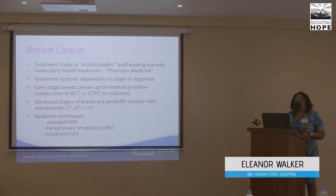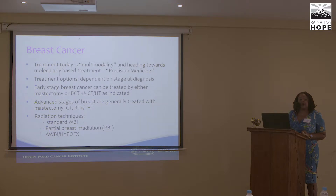Stage one breast cancer patients have a wide range of treatments, including mastectomy and breast conservation, depending on their wishes, with adjuvant chemo, hormonal, and targeted therapies. But as with many patients here, people present in advanced stages where treatment is generally mastectomy, chemo, radiation, and hormones.